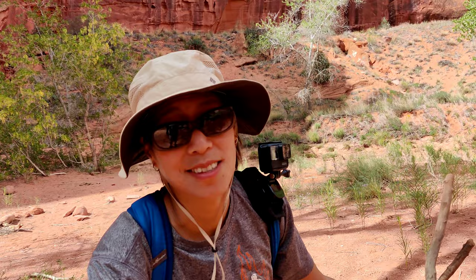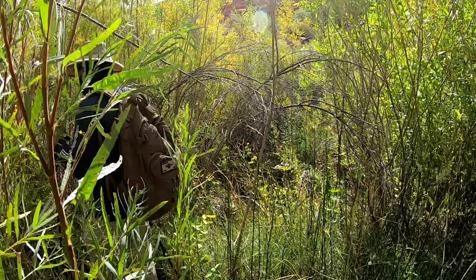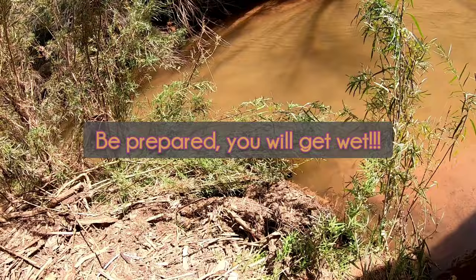Are we there yet? Almost — 0.5 miles. We just passed the couple that we saw this morning and said we were very close. Pushing through. Watch your step. There is almost a 100% chance of getting wet — there are plenty of water crossings.